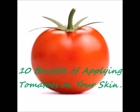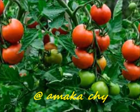10 Benefits of Applying Tomatoes on Your Skin. Welcome!